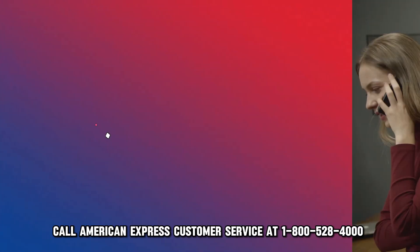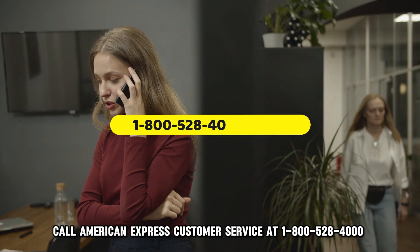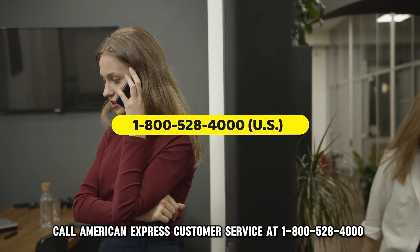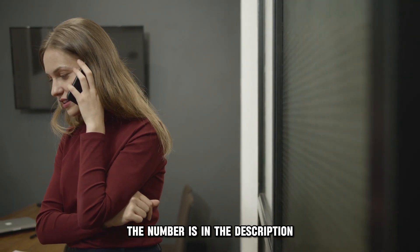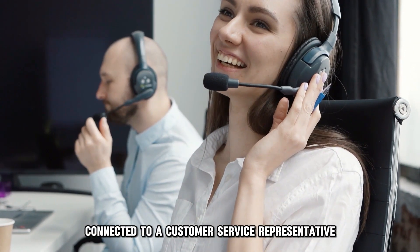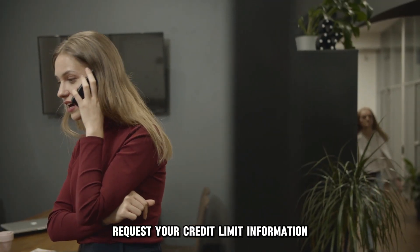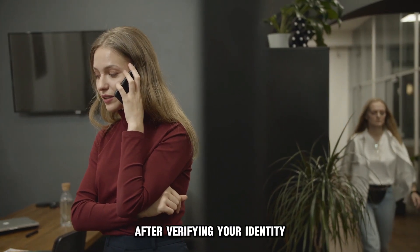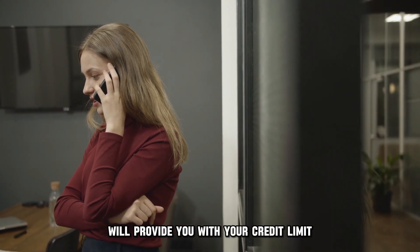The phone. Call American Express Customer Service at 1-800-528-4000 or the number on the back of your card — the number is in the description. Follow the prompts to get connected to a customer service representative. Request your credit limit information. After verifying your identity, the representative will provide you with your credit limit.